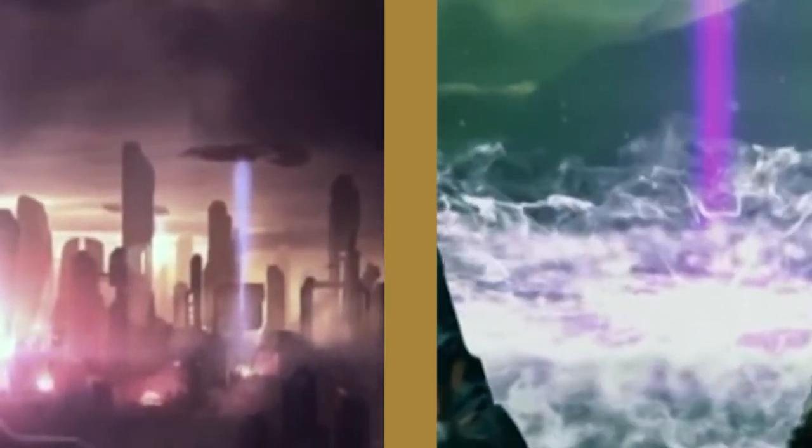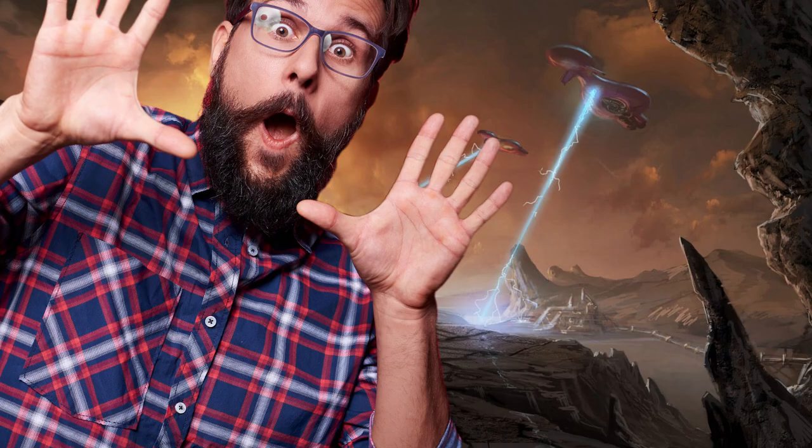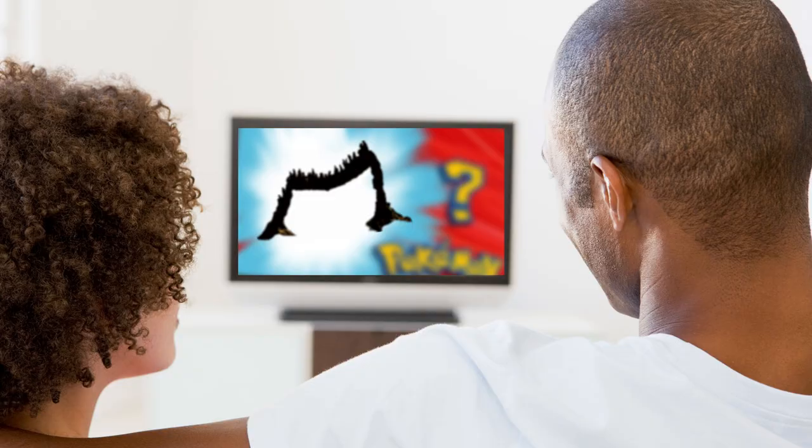Today we're going to be diving into the two different methods of glassing, how and why each of these are done, as well as how you can best avoid this terrible fate. Stay tuned till the end of this video where we'll be showing you a couple of real-life examples of what a glassed planet might look like.